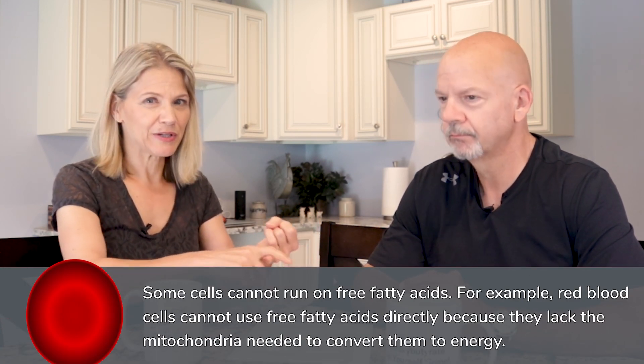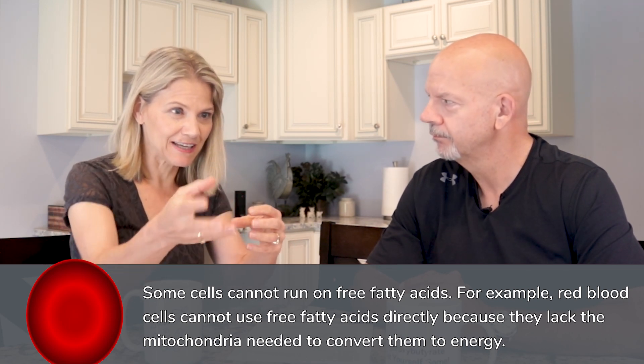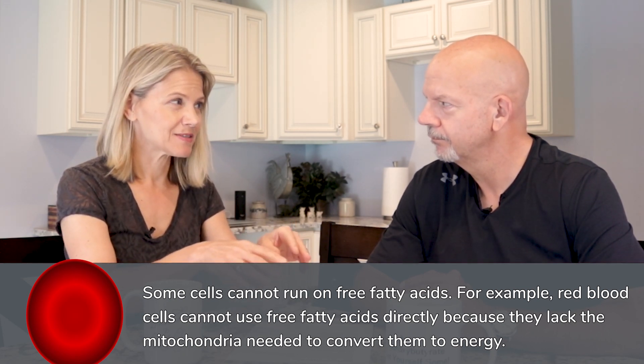Before we get to making ketones, it's good to know that not all of your tissues can run on free fatty acids. The free fatty acids that cleave off of the triglyceride — your skeletal muscle and your heart can run really well on those. But your red blood cells don't have mitochondria, which are the little powerhouses that take in free fatty acids and turn them into the body's energy currency, ATP. So red blood cells can't run on free fatty acids.